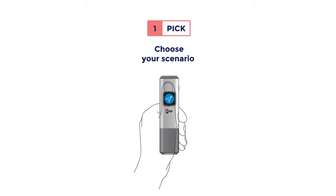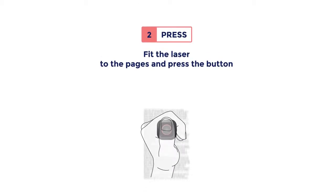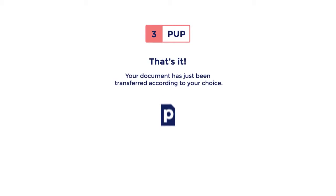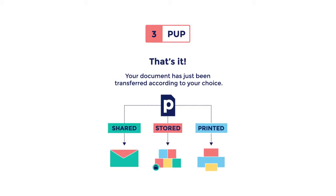The PUP is so simple to use. Choose your scenario, fit the laser to the pages, and press the button. That's it — your document has just been transferred according to your choice.